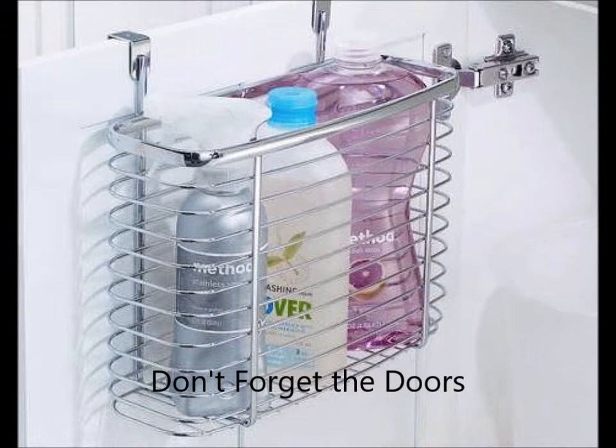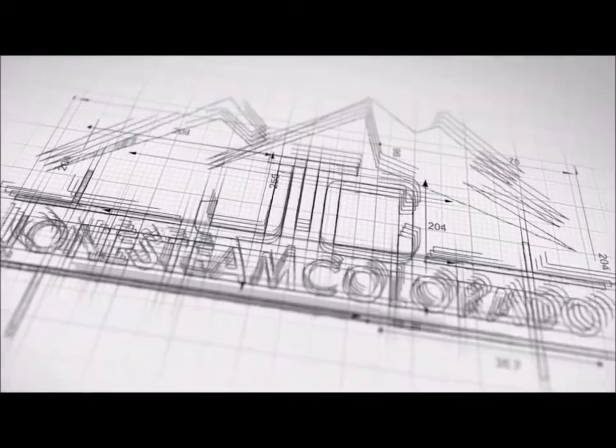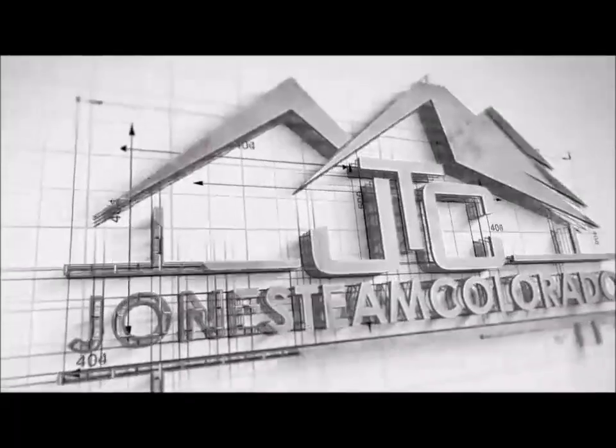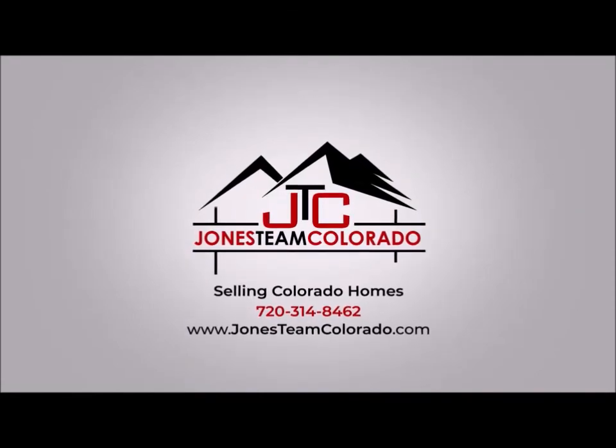Maybe you're just ready to ditch that tiny bathroom. Check out the homes on our website at jonesteamcolorado.com with large bathrooms, or call or text us if you want help finding a home with a larger bathroom at 720-314-8462. We can sure get the job done for you. Call or text us today — Jones Team Colorado, 720-314-8462.